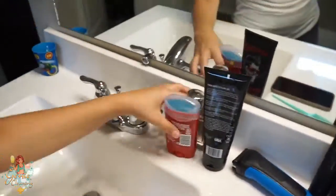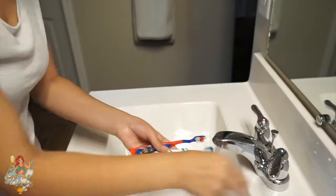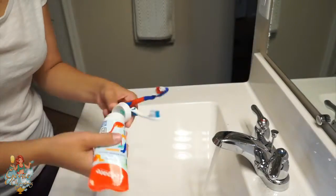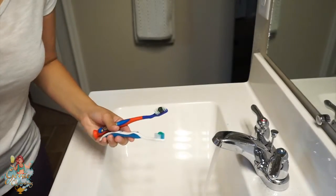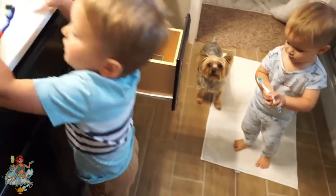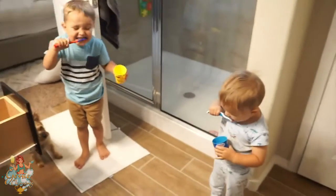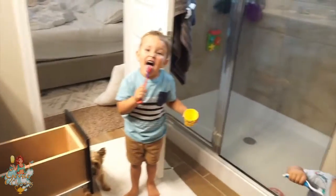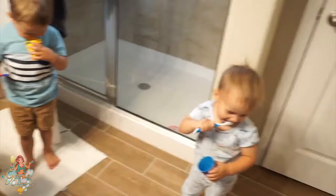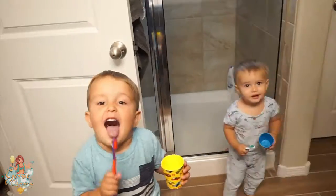Does anyone else's husband always leave their stuff on the counters every morning? I put his stuff back every single day. Today I was lucky enough to find his razor shavings on the counter, so I have to clean that. But first I get the boys started on brushing their teeth — they love to brush their teeth, I swear they'd do it all day long. I give them their independence to brush on their own and then help each of them brush a little better.